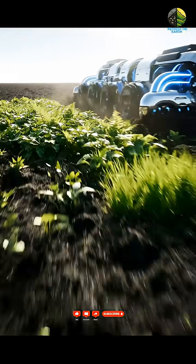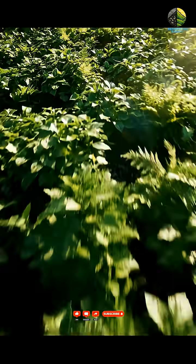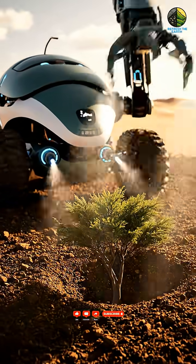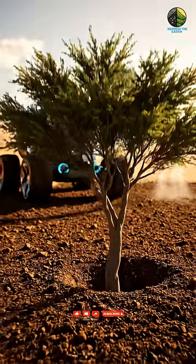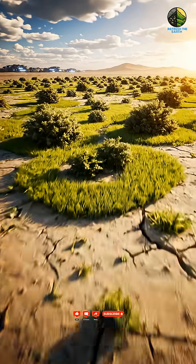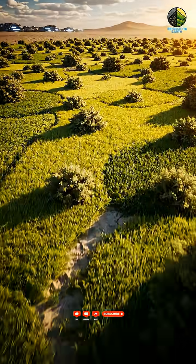Within days, the desert floor begins to whisper with new life — an immediate response to the restored ecosystem. Automated arbor planters introduce hardy young trees designed to accelerate topsoil formation and provide shade. The desert floor transforms from barren earth into a vibrant mosaic of pioneering plant species.